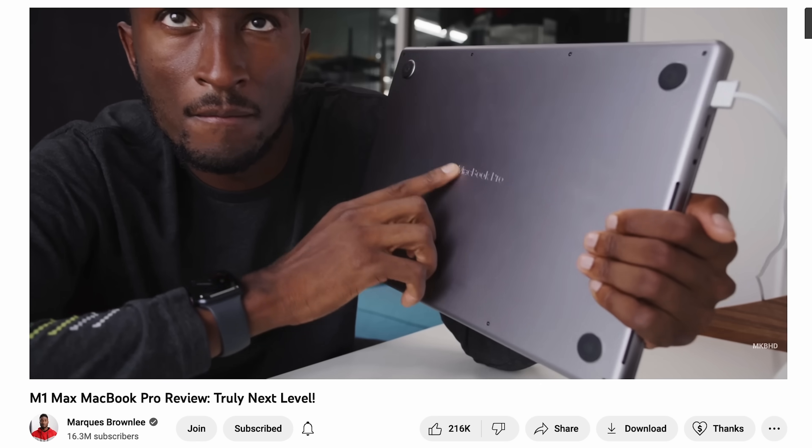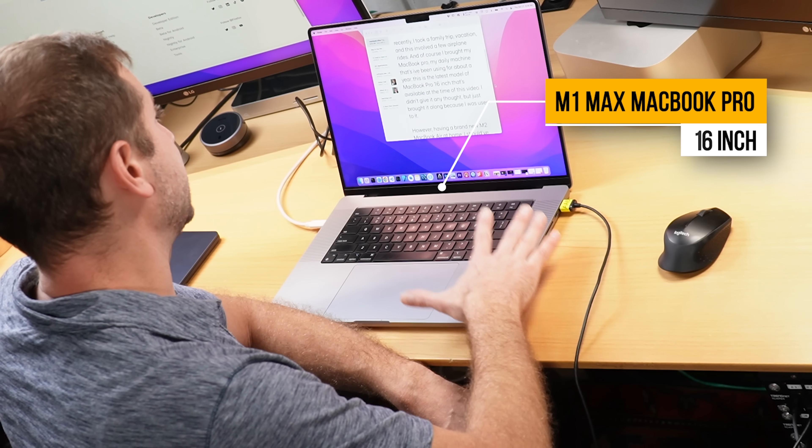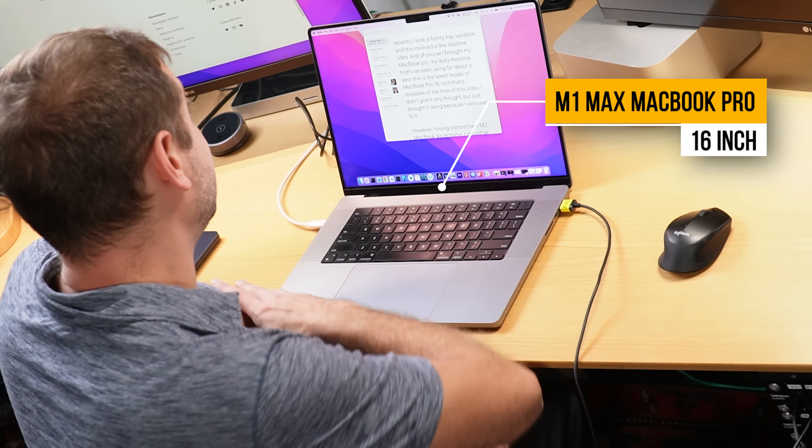When you buy a new MacBook you kind of expect it to last a while, especially because you're forking out so much money for it. While the reviews at the beginning are really good, you don't know how the machine is going to be after a year or two. There are some MacBooks around that are 10 years old and working fine, but do these new ones have that capability? I've got the 16-inch M1 Max MacBook Pro and this is what I've noticed after using it for a year.